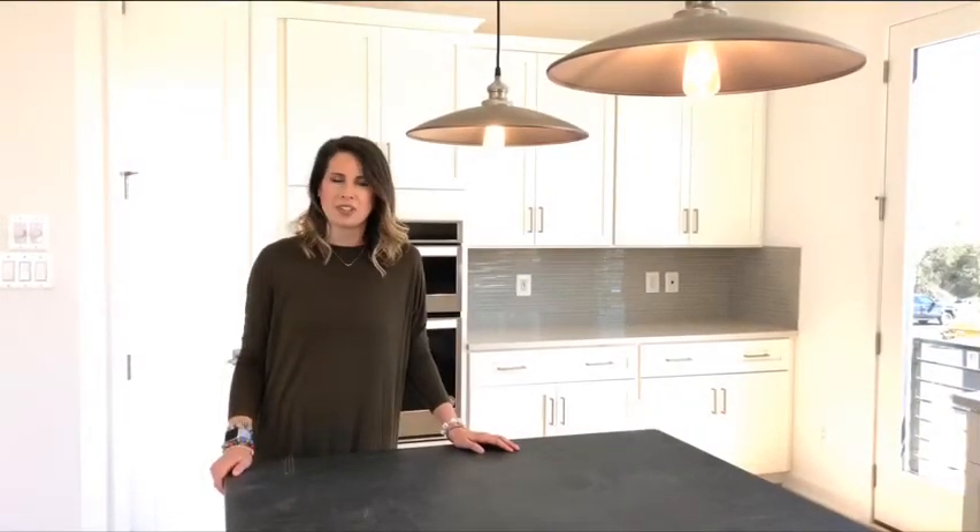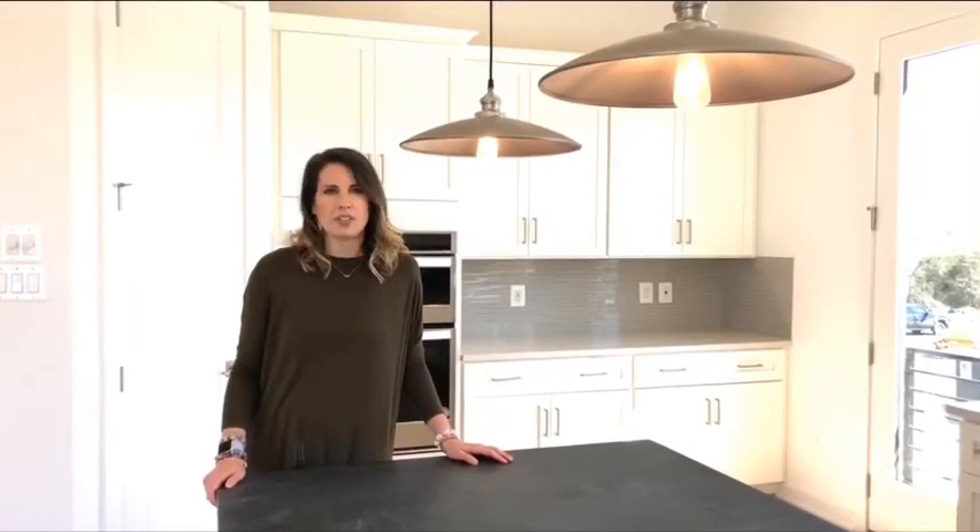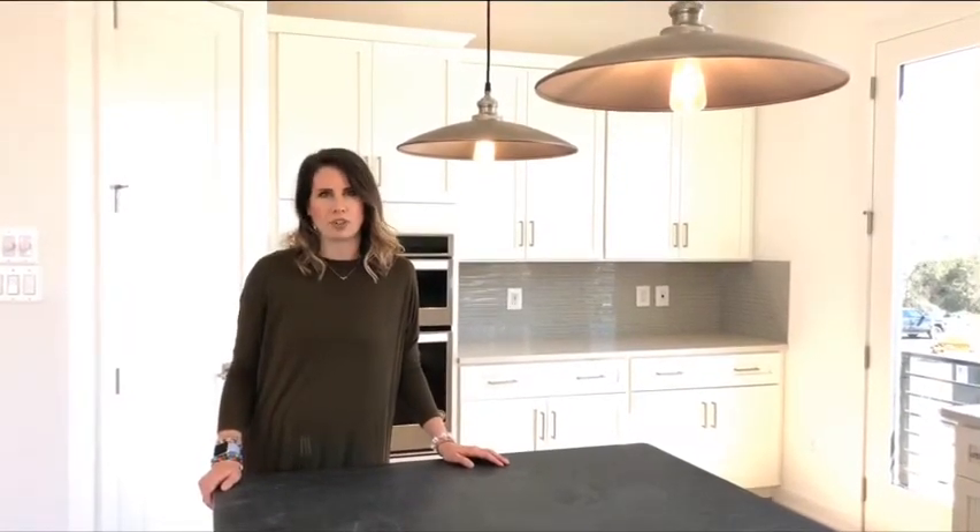We are currently open for sales and are here to build your dream home. We are available by appointment only, either here in the sales office or by phone or virtual appointment.